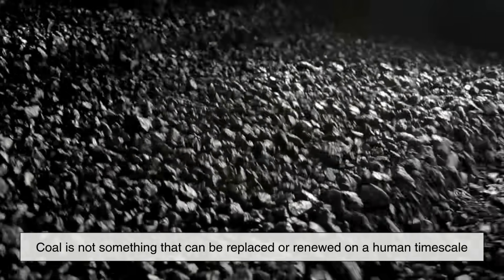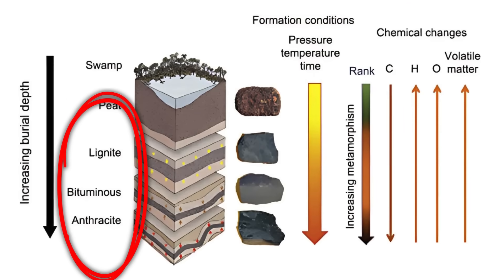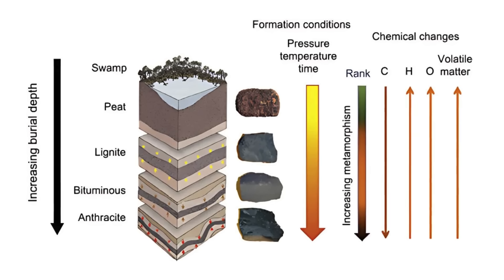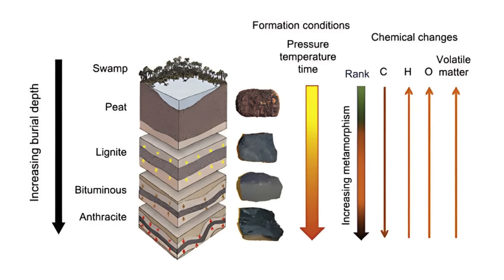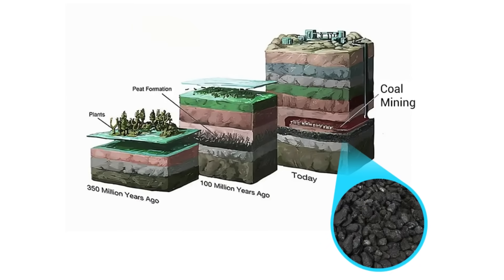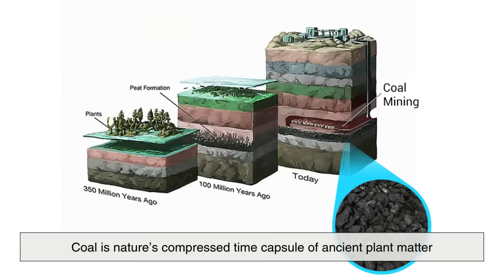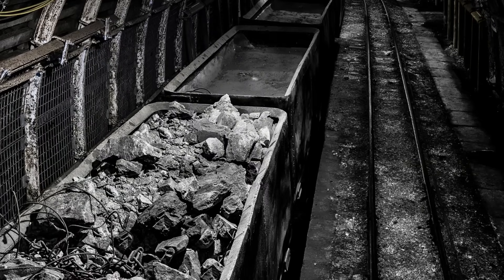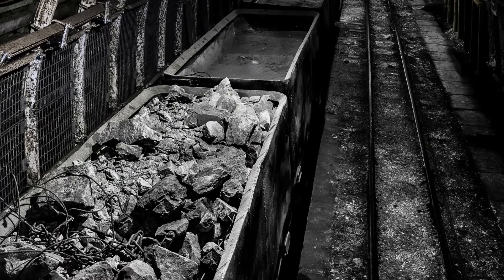Coal comes in different grades depending on how far it has progressed in this transformation: lignite, bituminous coal, and anthracite — each with increasing carbon content and energy density. Essentially, coal is nature's compressed time capsule of ancient plant matter turned into combustible rock by the earth itself.